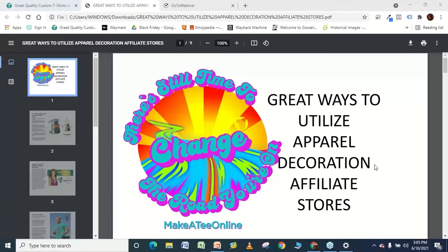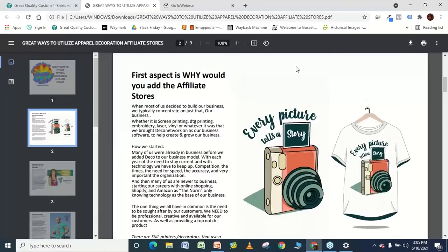Of course, it helps us with our sales, our marketing, and our ability to stay in business. The first aspect to discuss is: why would you add affiliate stores? For most of us, we have our business — we do a lot of direct-to-garments, screen printing, laser engraving, embroidery — whatever decoration method you use Deco Network for, that's really what you focus your business on to grow, and that's what you're an expert in.